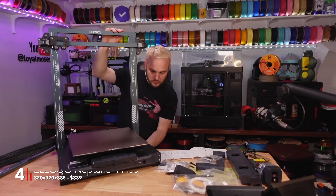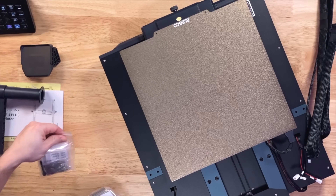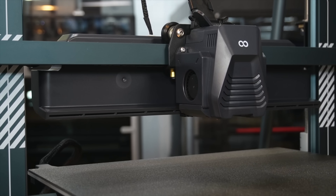Number four, the Elegoo Neptune 4 Plus. It has a build volume of 320 by 320 by 385 millimeters and is currently listed at $339 on the Elegoo website. That build volume is a little bit odd — 20 millimeters wider on the X and Y, and a little taller at 385. But I promise you, having that little extra on the X and Y and some extra height on the Z makes it so much easier to fit helmets on there and do those fun customizations you're going to want. So yes, I would absolutely pick this machine up — that's a buy from me.